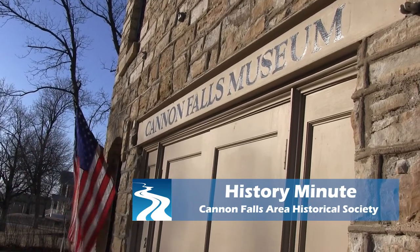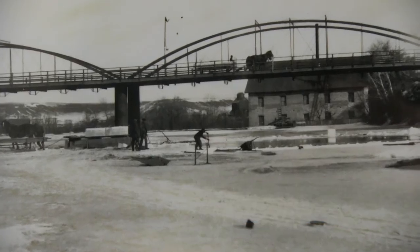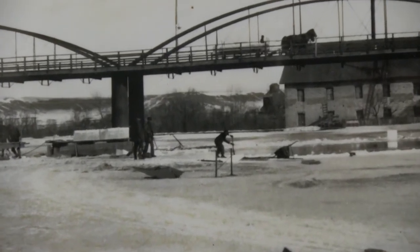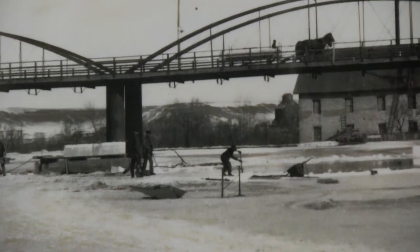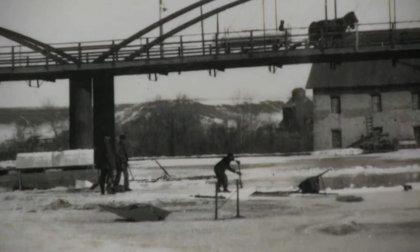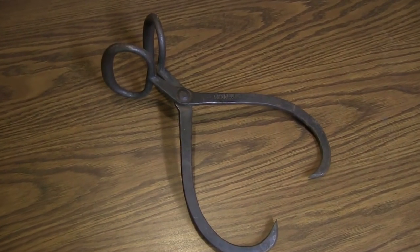The ice trade was big business before the advent of modern refrigeration in the late 19th century. In this historical photo, you can see people harvesting ice on the Little Cannon River right above the falls. The big blocks of ice were picked up with ice picks, stacked onto wagons, and brought to the ice houses.